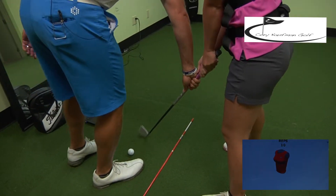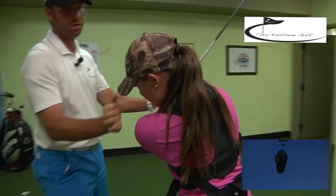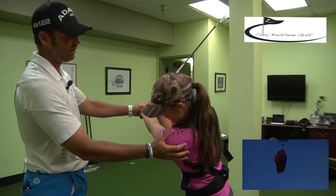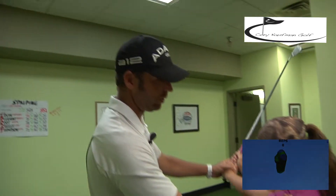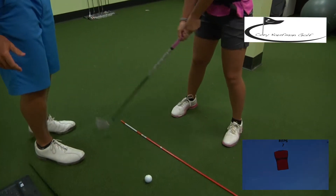All right, let's go ahead and take it back slow. So here's where you should feel like you're stopping — right there. Let's go ahead and go back down. Go ahead and take it back up by yourself. Good — right there.